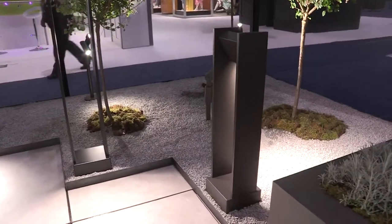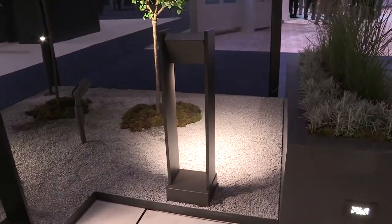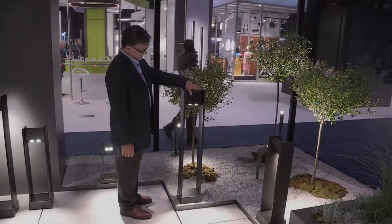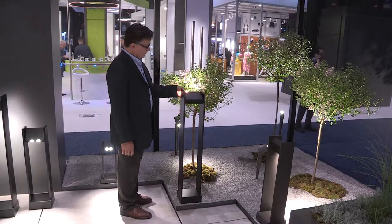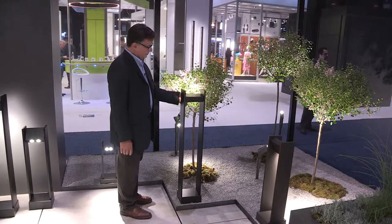Tech Lighting's new, elegant Zurr outdoor collection of bollards, wall sconces, and a pathlight feature an innovative pivot design. 300 degrees with bollard and pathlight, 240 degrees with the wall sconce, for aiming light precisely as needed for wayfinding, architectural accents, or landscape illumination.